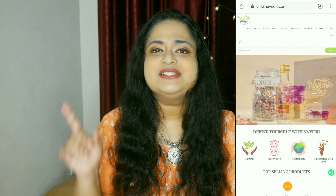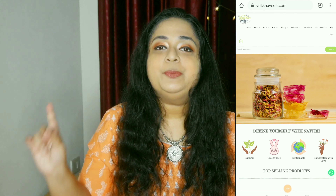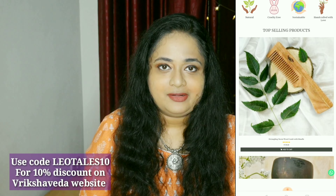Hello everyone, welcome back to my channel. This is Niranjana from Leo Tales and in today's video I have to introduce you to this super affordable, completely Indian brand that I'm loving currently.